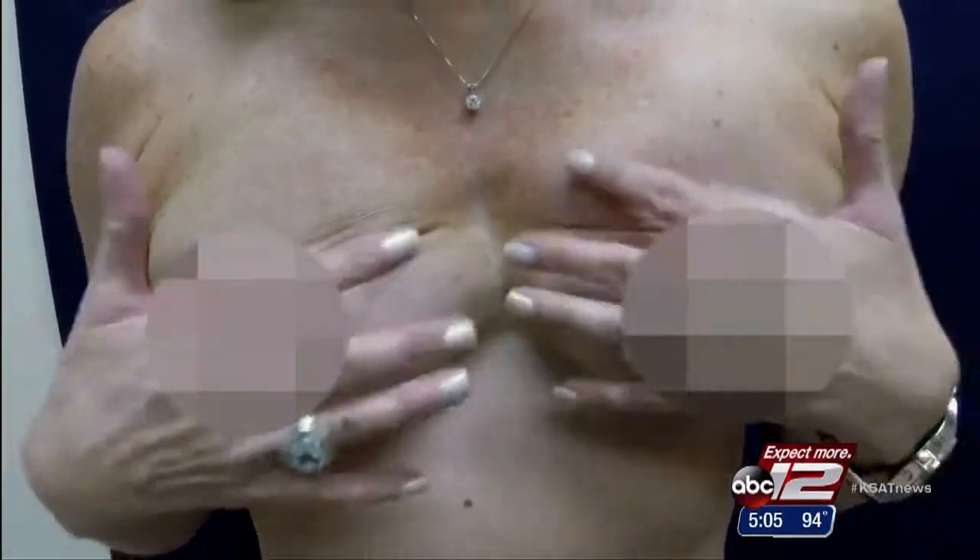Elizabeth says her breasts look better now than they did before the operation, and she avoided animated deformity, making a tough choice more tolerable.